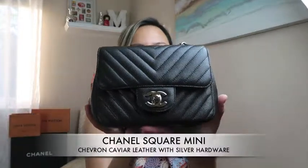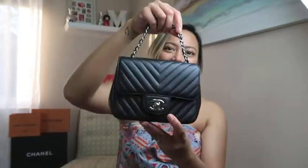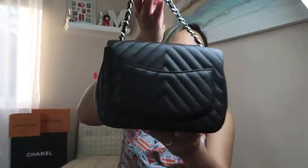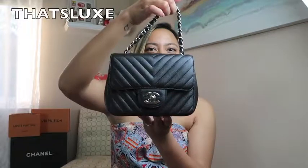It's a Square Mini in caviar leather with the chevron pattern and silver hardware. Isn't she so pretty? Yes, guys. I actually now have this mini in my collection — I've been dying to have a square mini for the longest time. Anyway, let's get on with this bag.